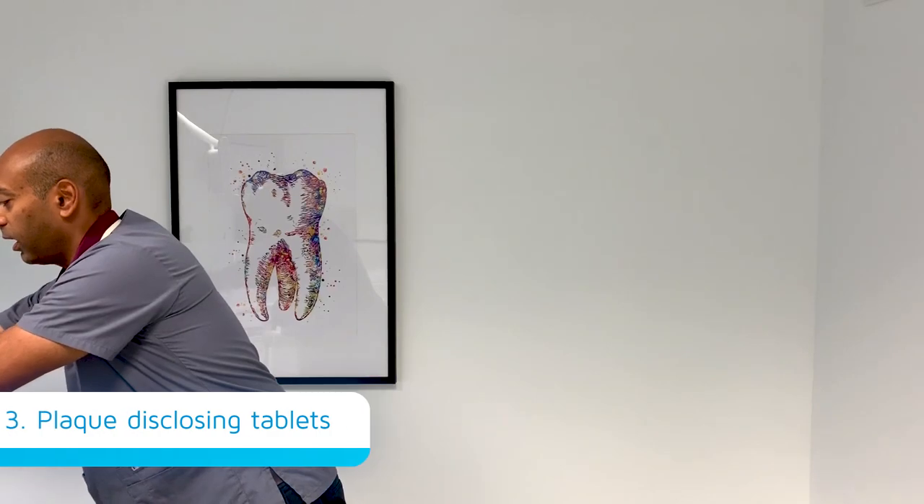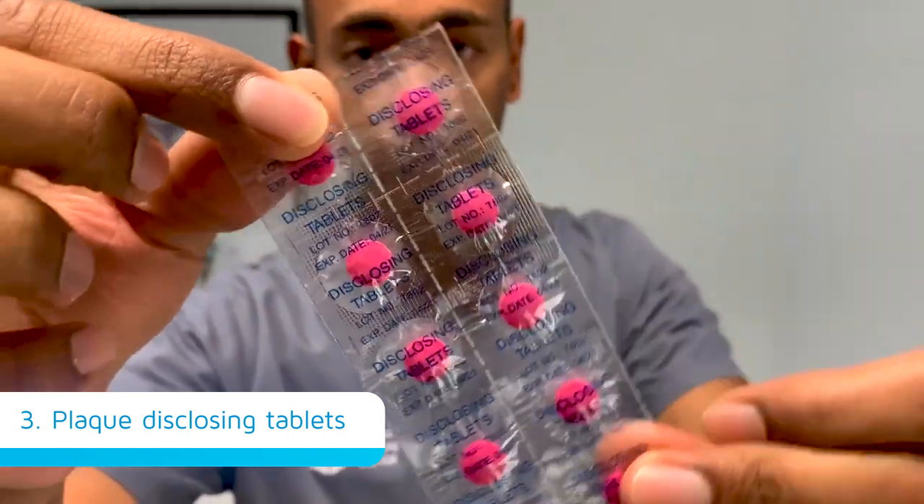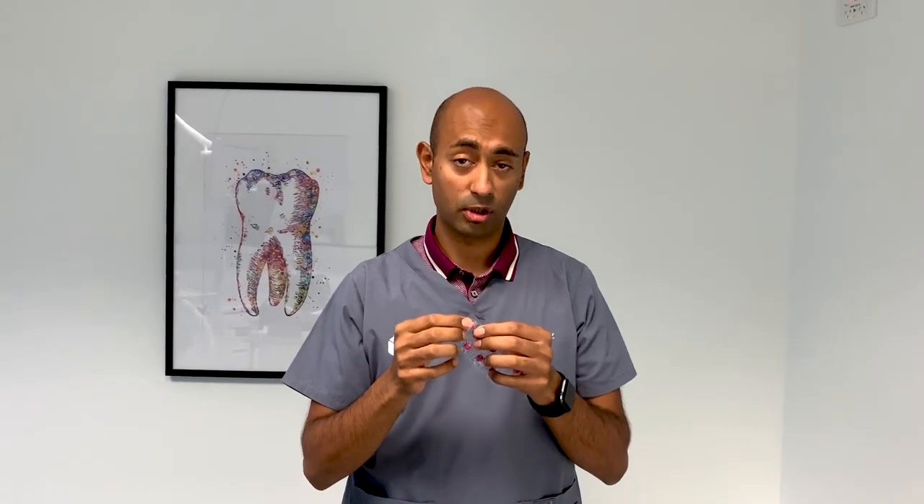The final tip, and this is one that I love with a passion, is called plaque disclosing tablets. I'll just step in there for you guys to have a look — these are a dye and it dyes up the plaque bacteria that we're trying to brush off.